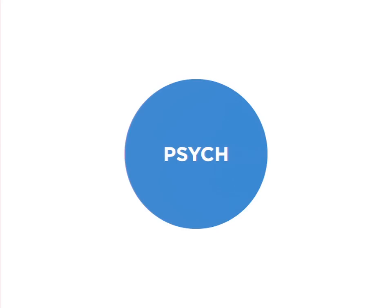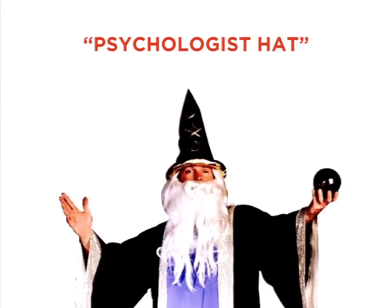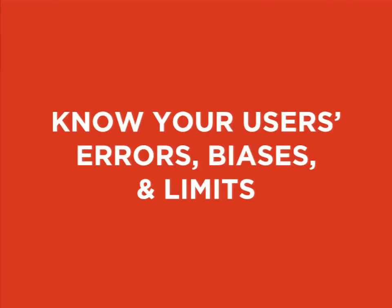I encourage you to put on a psychologist hat as you solve your usability problems — and I'm excited to report that if you Google image search 'psychologist hat' you get a picture of a wizard. My plan is to walk you through some of the fundamental errors, biases, and limits of your users, so we can hopefully be a little better equipped to design for them.